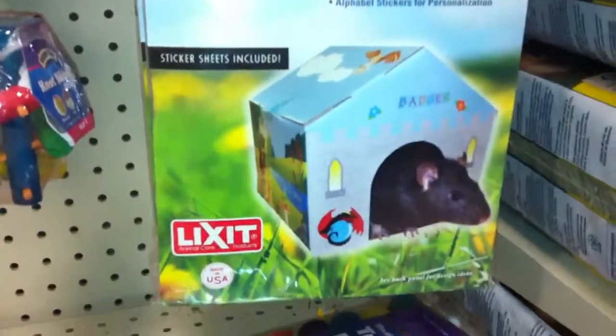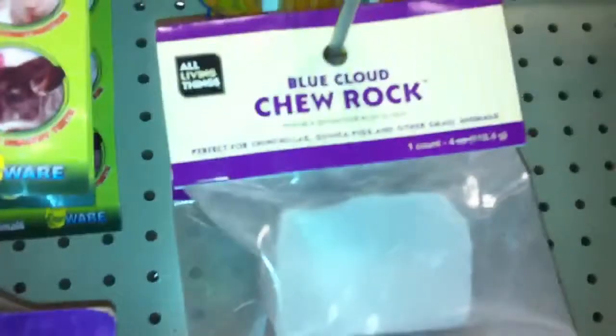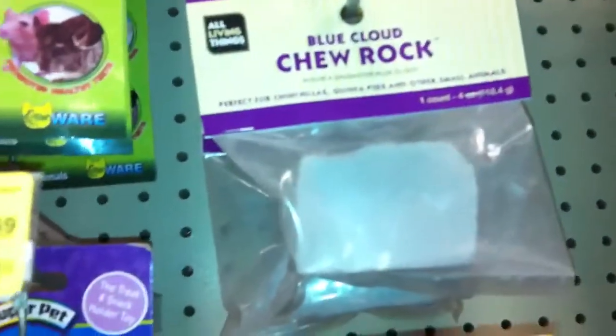Oh, that looks really cute, but I don't think Chin Chin would fit in there. There's a Blue Cloud — there's a Blue Cloud Churok. I'm hesitant to buy the stuff from here just because I don't know what's good for them anymore. The breeder says some things are non-essential, so it's a waste of my money, but there's a lot of stuff here.